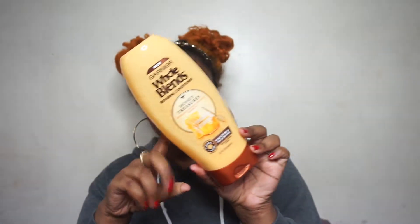I also have another conditioner from Whole Blends — it's the one with camellia oil extract, an illuminating conditioner in like an orangey gold bottle. I have that one too, but I didn't use that one as much. This honey treasures one really saved my hair when my hair was going through it, which I'll tell you about later in the video.